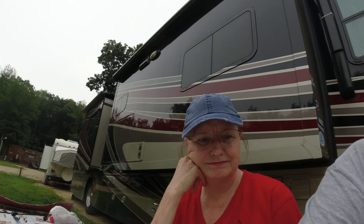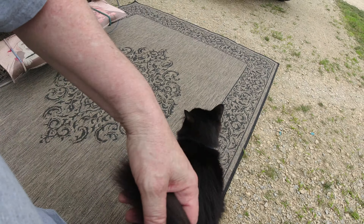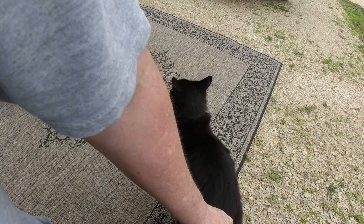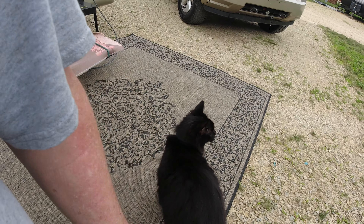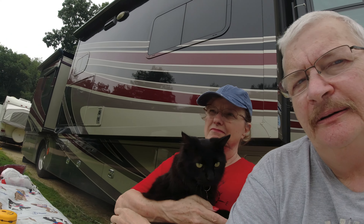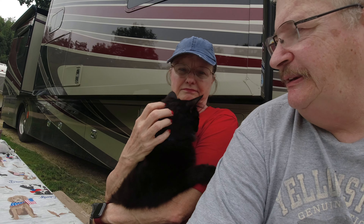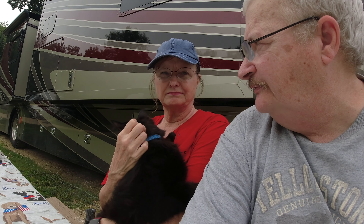Moses our cat has been out several times and stays right underneath the RV in most cases, never goes anywhere. I talked to the park ranger and told him Moses is an inside-outside cat and they were okay with it. In a few minutes Moses is probably going to come in because it's fixing to rain — we've got some bad weather moving in tonight, supposedly borderline severe weather.